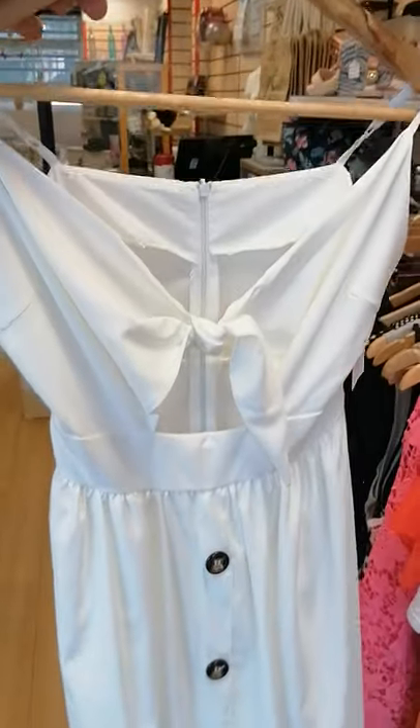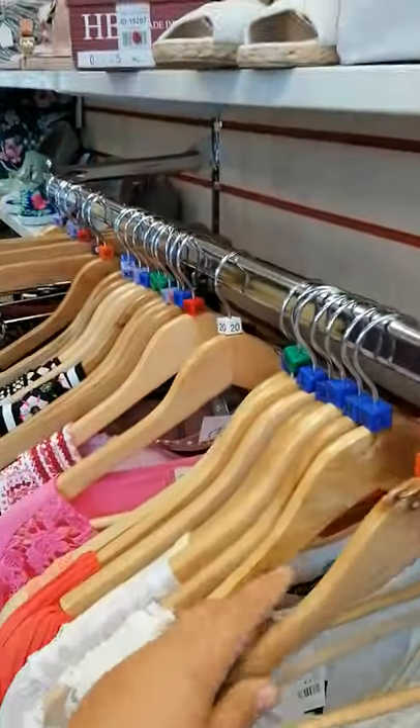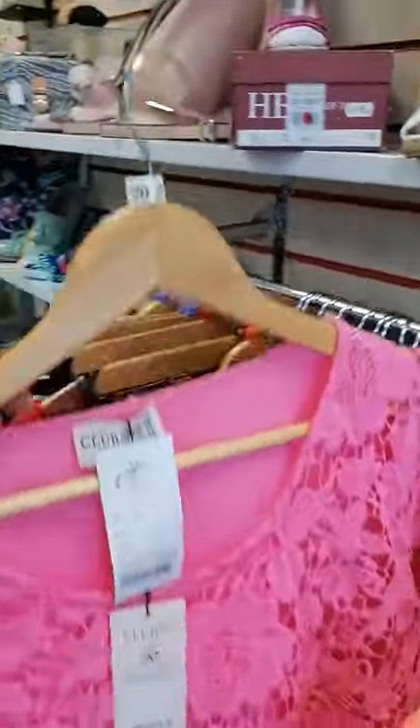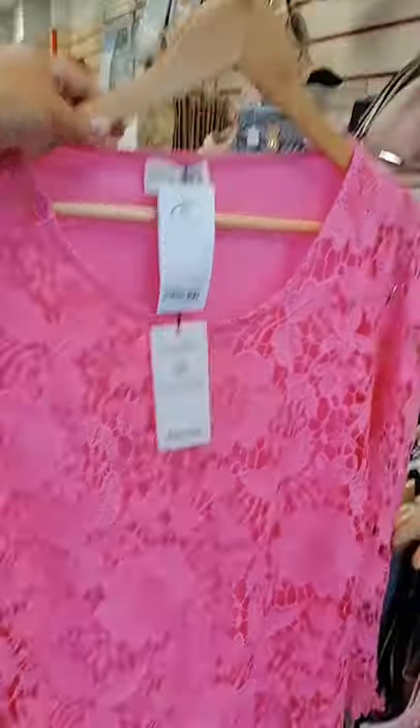Something very daring and boobalicious for you boobalicious ladies out there. Or then something more appropriate that your boobaliciouses don't show through, which would be me.